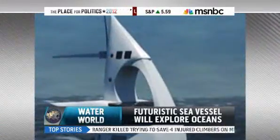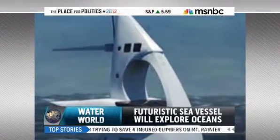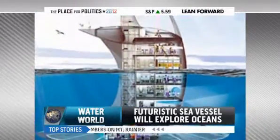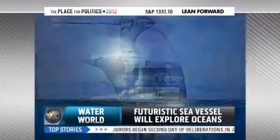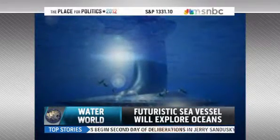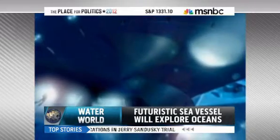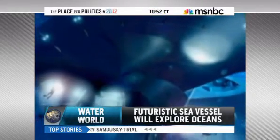The show Star Trek famously called space the final frontier, but for many scientists, the final frontier is actually right here on planet Earth. 80% of all life on Earth lives in the ocean. Now a team of scientists have designed a ship that will explore the oceans in the same way that the Enterprise explored space. It's called Sea Orbiter, and construction on that ship is set to begin by the end of the year.